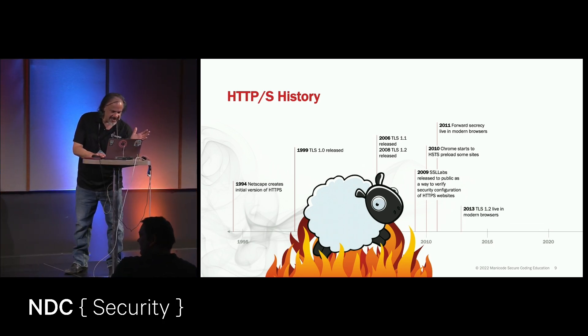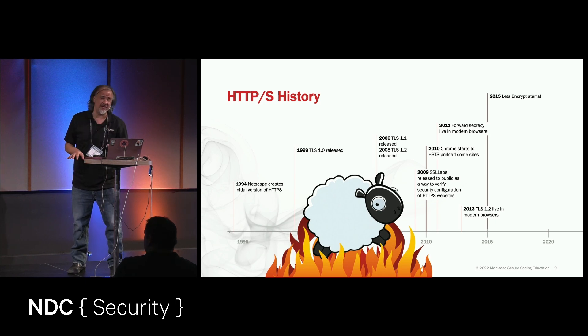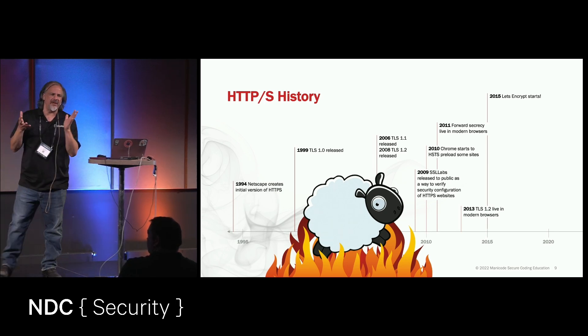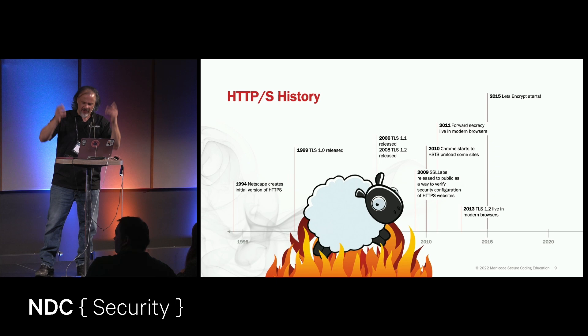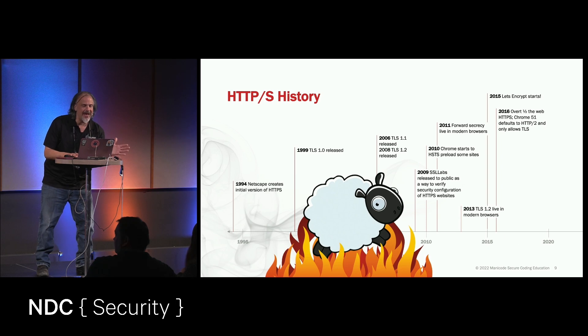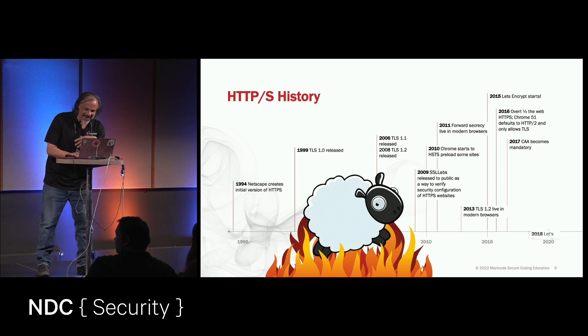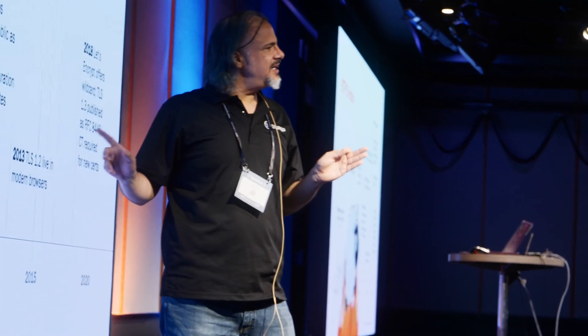By 2013, TLS is live in all major browsers. In 2015 we get Let's Encrypt — a free certificate authority. I hate the certificate authority industry, so much bullshit. Let's Encrypt is this non-profit group that really changed the game and helped accelerate the use of HTTPS around the world. By 2016, half of the web is HTTPS. By 2017, we see Certificate Authority Authorization (CAA).